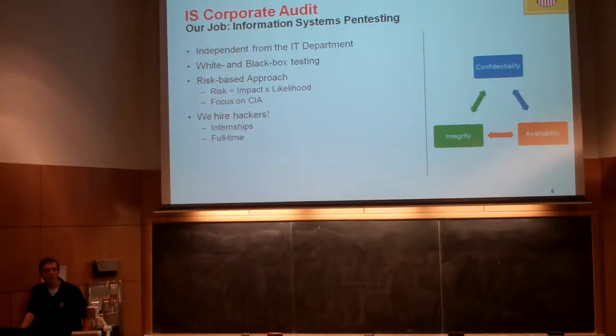Another important thing about our audit shop compared to most is that we use a risk-based approach. Businesses usually define risk as impact times likelihood. We don't just care about something that is likely — like a user having a bad password. The likelihood might be 100%, but what's the impact? Those are kind of small things. We try to focus on things that actually matter.